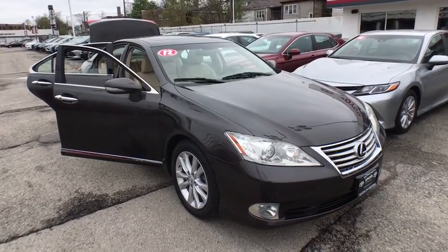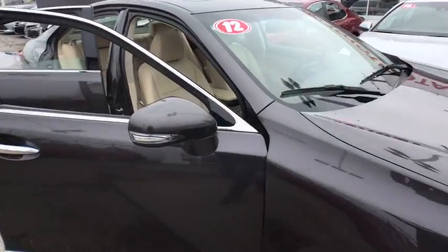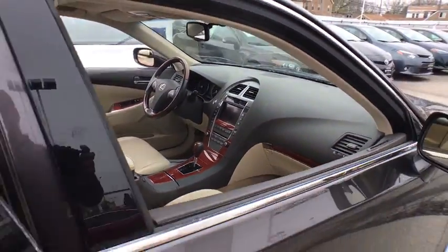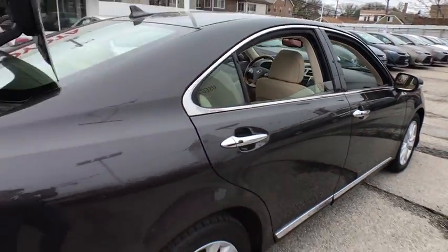The 2012 Lexus ES350. The Lexus ES350 is a sophisticated combination of distinctive styling, luxury, and smooth performance.